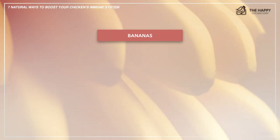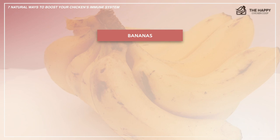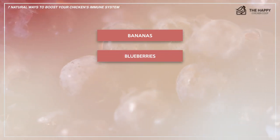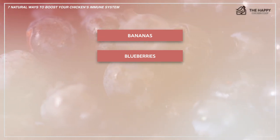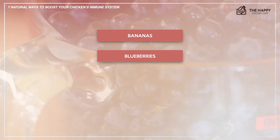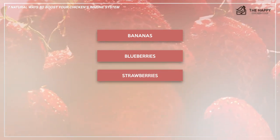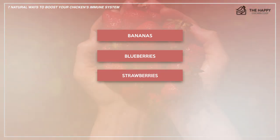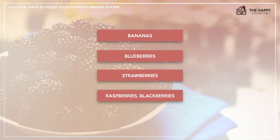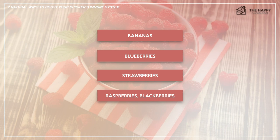Bananas contain B6 and B12, plus magnesium, potassium, fiber, and protein. If you don't like eating bruised bananas, the girls will help you out. Blueberries are packed full of healthy nutrients — vitamins and trace elements such as selenium and phosphorus. They aid in digestion and contain antioxidants. I love to watch the girls race after frozen blueberries; it gives them exercise too. Strawberries are another superfood, full of vitamins, minerals, antioxidants, and a powerful immune booster. And raspberries and blackberries — the hens enjoy all. If you have a bramble patch, you'll find a few intrepid hens in there eating all the berries they can find.